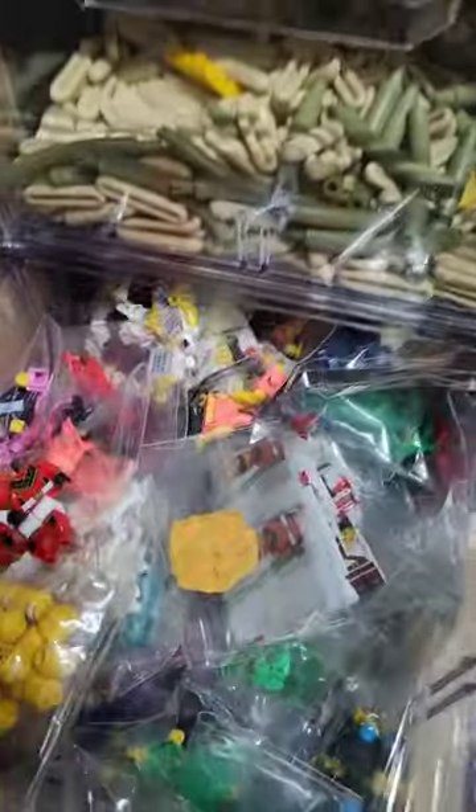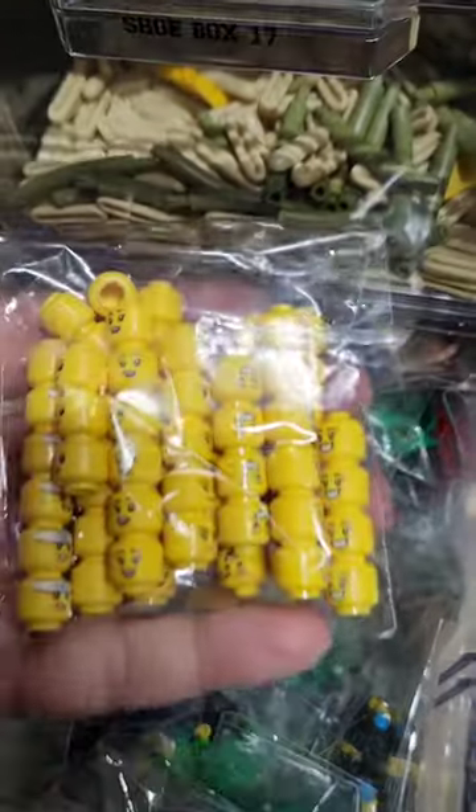Hey everyone, it's been a minute. This is Shatke Shishan, or CK, with CK Brick Collection. Welcome to my store — at home LEGO studio. I have exciting news today, so let me build up to it.